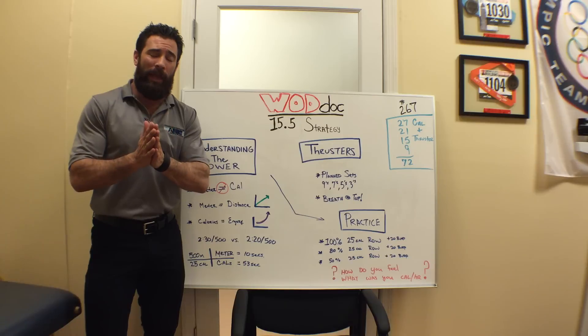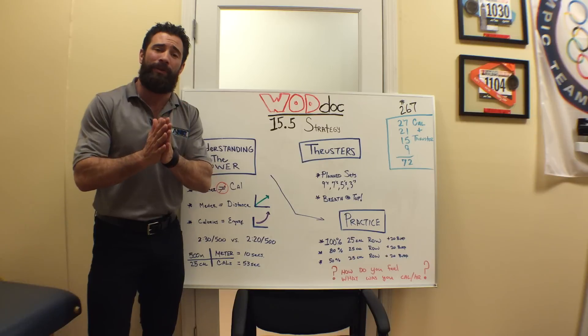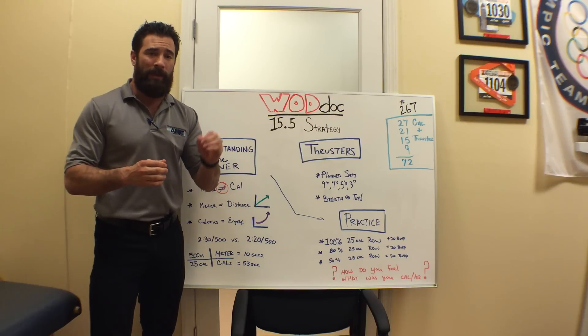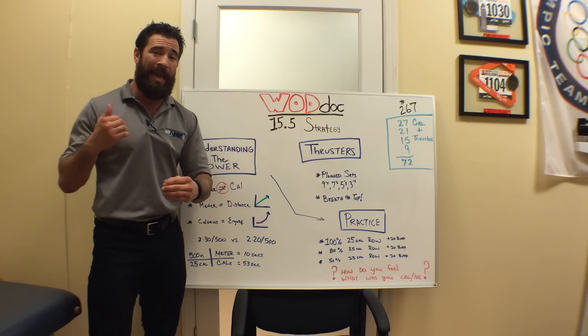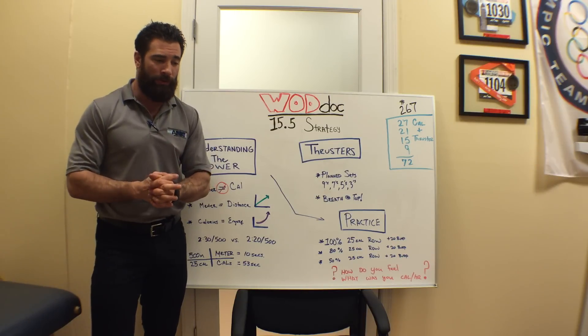Dave Kasher and the CrossFit Games have tested everything, and it seems now they are going to test our mental vigor more than anything. We have an interesting workout here — it's a 27-21-15-9 couplet of rowing for calories and thrusters at 95 pounds, 65 pounds for girls.